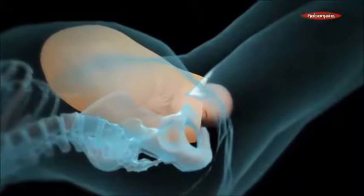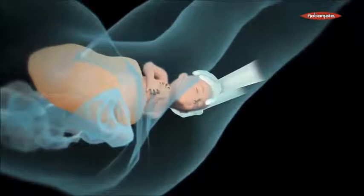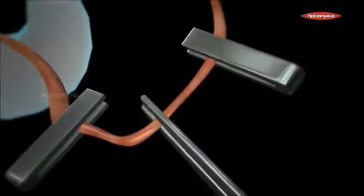The head moves out through the vagina, which is also known as the birth canal. Once the head moves out completely, the body moves out by passing the shoulders one by one. Once the baby is out, after a few minutes, the umbilical cord is cut.